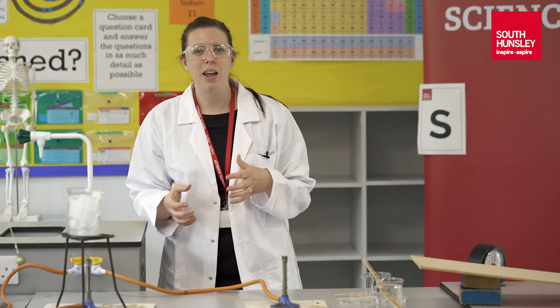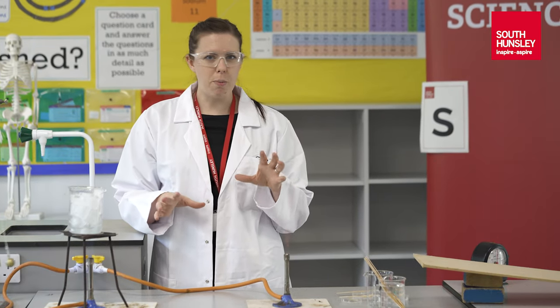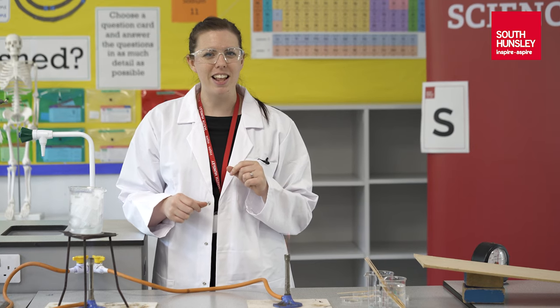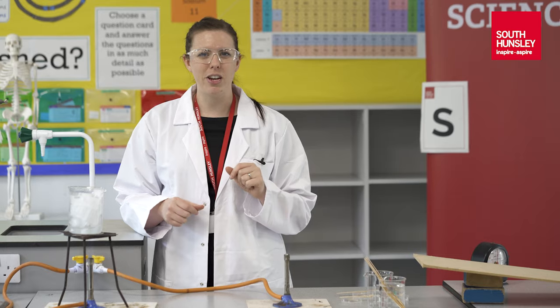We're really excited to welcome you to the Science Department at South Hunsley. We look forward to seeing you in September 2021. Whilst you've been watching the video, just make sure you keep an eye out for that magic letter as well. Lovely to see you all Year 6 — thank you for your time watching this video.